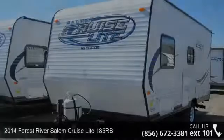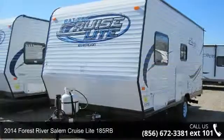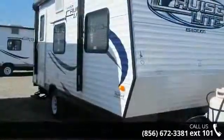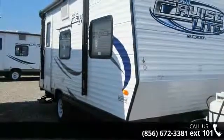Imagine yourself in this 2014 Forest River Salem Cruise Light 185RB. Whether you are planning on vacationing, adventuring, or just relaxing, this travel trailer does it all.